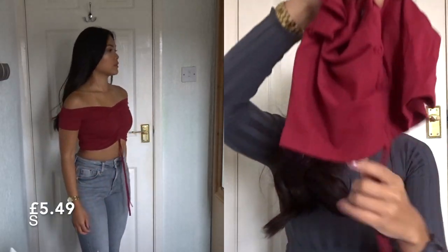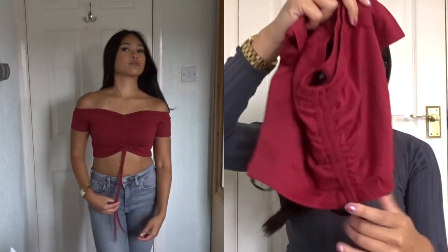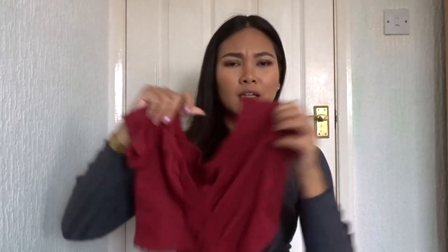You can also pull it in the middle depending on how short you want it. I don't know what this style is called but when you pull it it really hugs your figure and just makes you look more, I don't know, flattering.